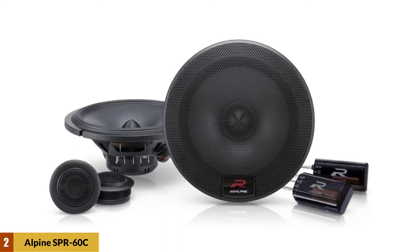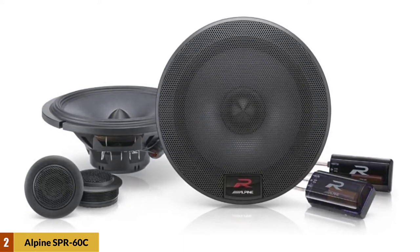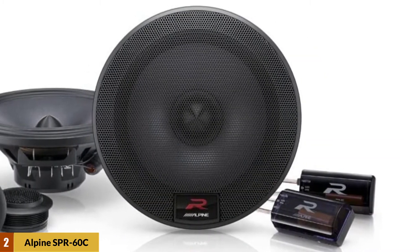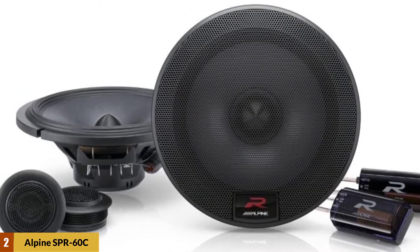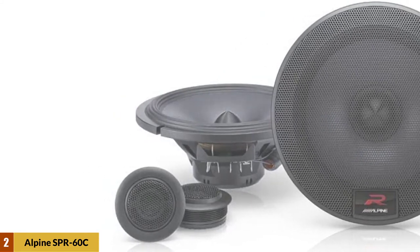You'll find many, if not all, speaker upgrades will work at their peak when hooked up to an external amplifier. These Alpine speakers are no different — while they will work fine with your car's factory stereo, an amp will make them sound as they were designed to be heard.